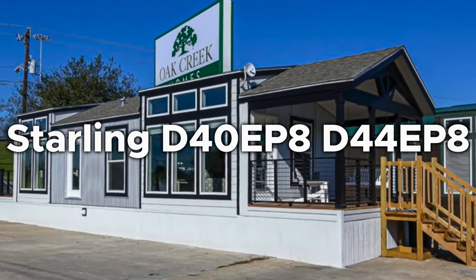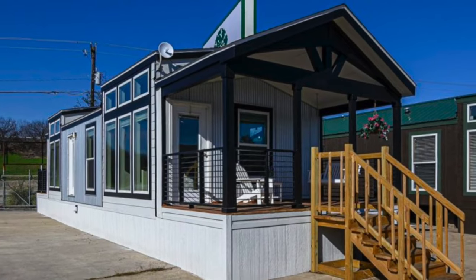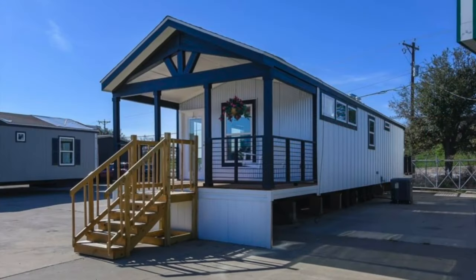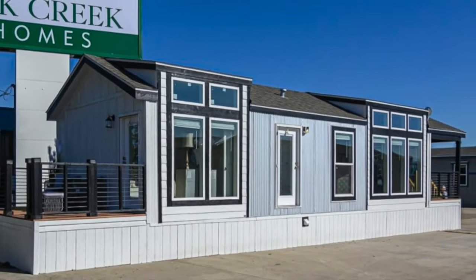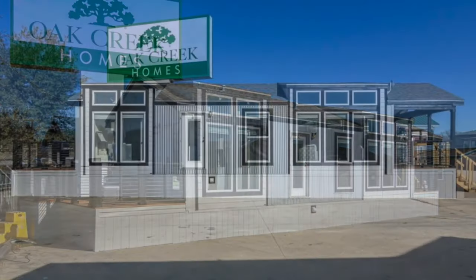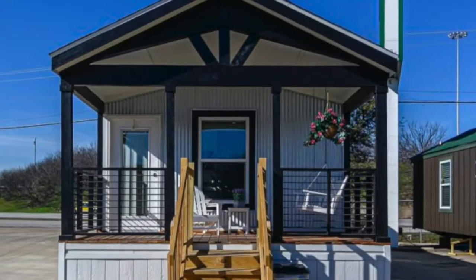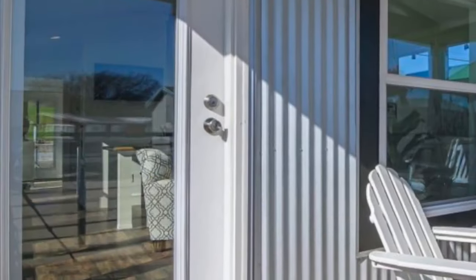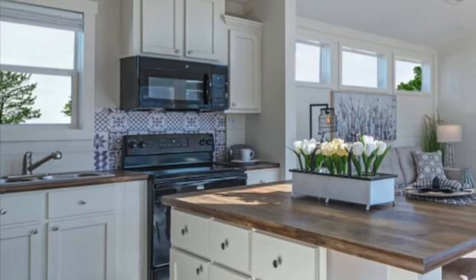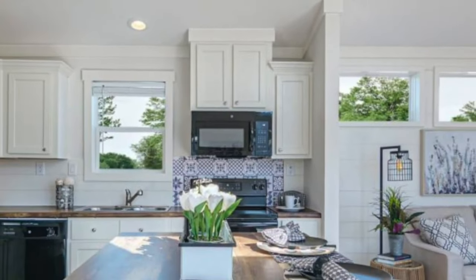Number 4: Starling D40 EP8 and D44 EP8. Not sure what a perfect family home looks like? Let's show you. These Starling buildings are reasonably large accommodations for mobile homes. The D40 EP8 measures 620 square feet and features one bedroom as well as one bathroom. The D44 EP8 is a bit larger at 682 square feet, with an enclosed laundry option. These smart cottages are ideal for a range of lifestyles, as they are affordable, energy efficient, and well designed.